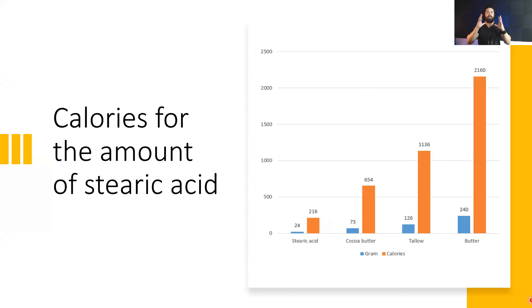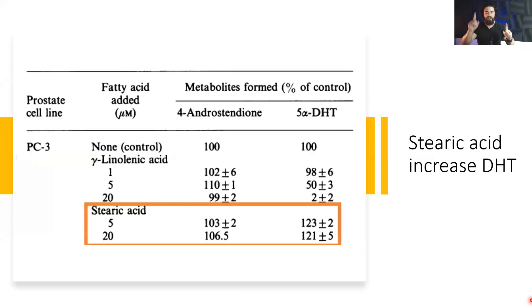Benefit two: stearic acid increases DHT. In this study, cells with 5-alpha reductase were used. They added gamma-linolenic acid, an omega-6 fatty acid, and it significantly inhibited 5-alpha DHT. Stearic acid, on the other hand, increased DHT when added to the cells along with androstenedione. So it shows that it increased steroidogenesis and increased DHT.